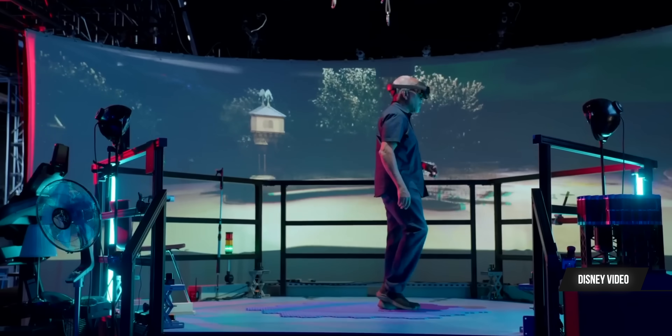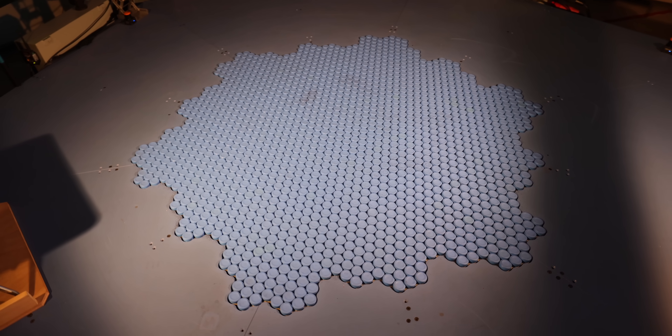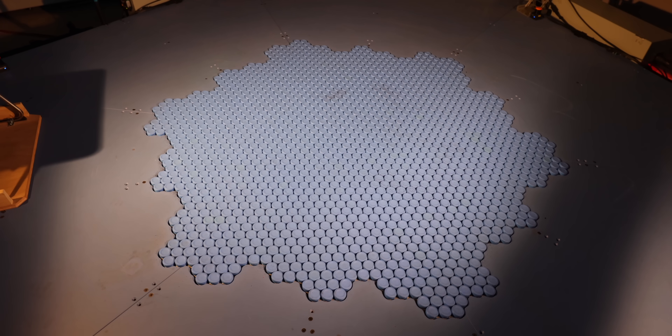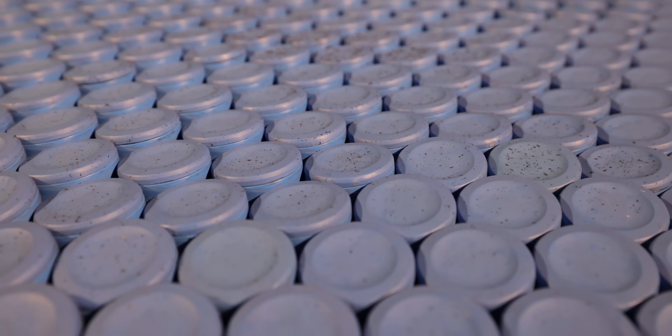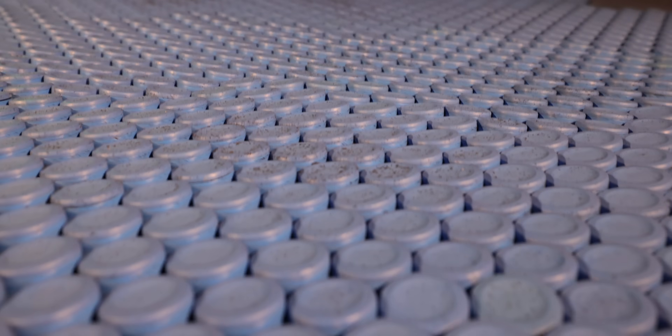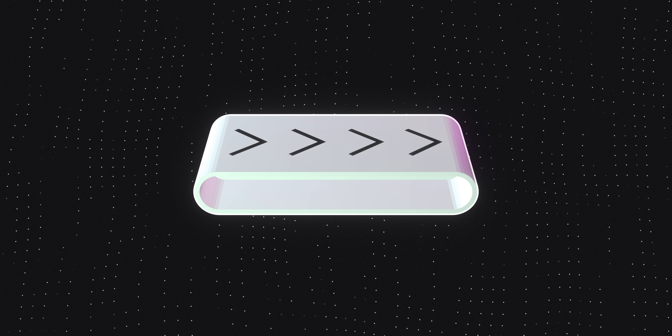I don't know that anyone's actually fully explained exactly how this thing works yet, but you can see that they're basically walking across a huge number of these tiny one-inch discs that are spinning on top of their bases like a bunch of tiny treadmills, and then turning to match the direction that you're walking.